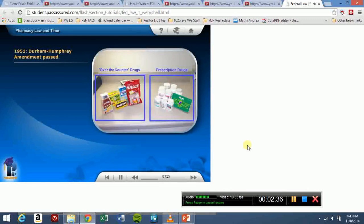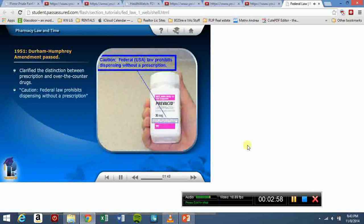Then the Durham-Humphrey Amendment was passed. This law is supplemental to the Federal Food, Drug, and Cosmetic Act. This amendment further clarified the distinction between prescription and over-the-counter drugs, based on whether or not the drugs were habit-forming, narcotic, hypnotic, or potentially harmful. In addition, it required a physician's consent in order to dispense refills, giving rise to the legend caution: Federal law prohibits dispensing without a prescription. This must be affixed to prescription containers for Schedules II through IV drugs.